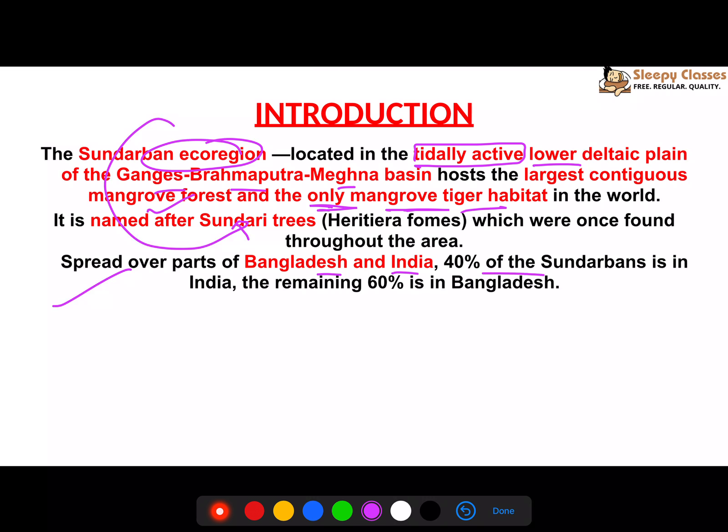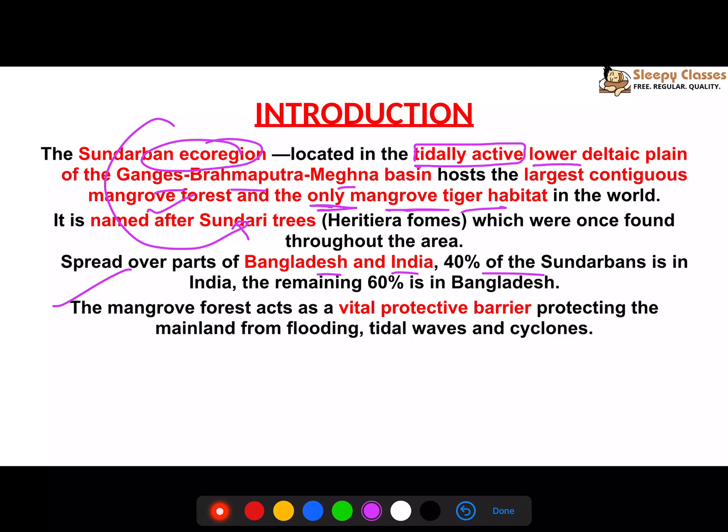Sundarbans is spread over Bangladesh and India — 40% in India and 60% in Bangladesh. The mangroves serve as a vital protective barrier against flooding, tidal waves, cyclones, and storm surges.